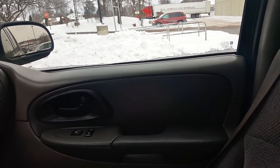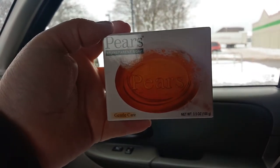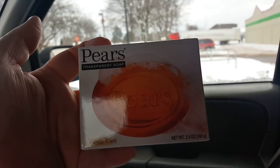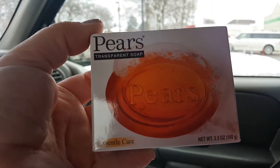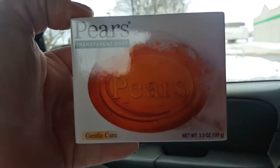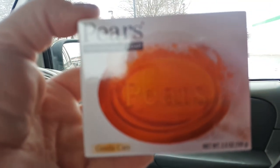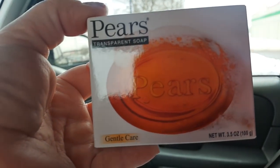I picked up another one of the Pears Transparent Soaps. I went through one and I really like it — it works really good. I use it to wash my face and it is really good for sensitive skin — it's gentle care. This is a good buy. If you guys have sensitive skin, give this Pears Transparent Soap a try. It is comparable to the Neutrogena clear bar.